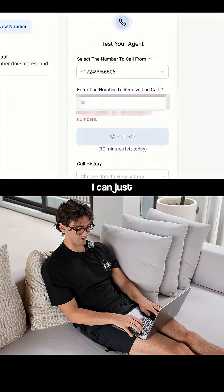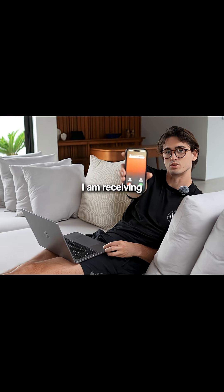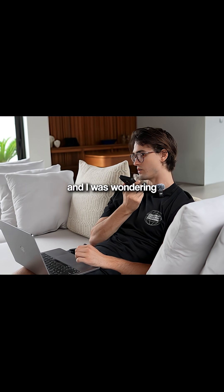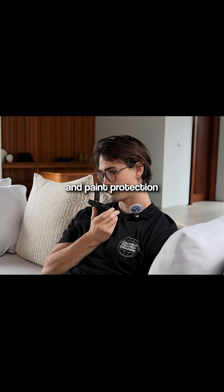And now we can test it. I can just write in my number and click Call Me. I am receiving a phone call. Hey, you have reached Gold Coast Pro Detail. How can I help you today? Hey man, I was looking at your website, and I was wondering what services you guys do. We offer detailing, ceramic coatings, and paint protection spray.